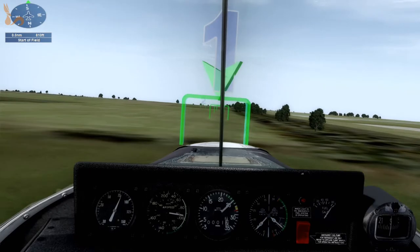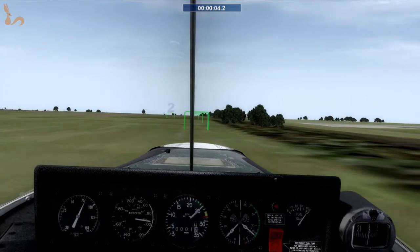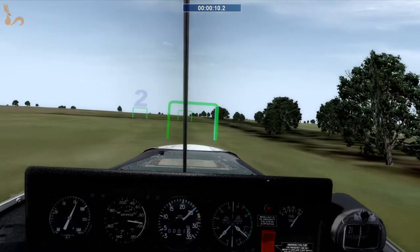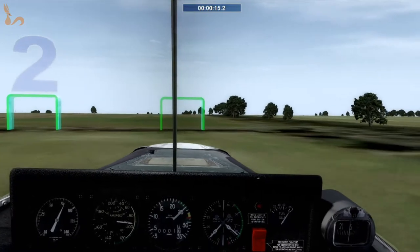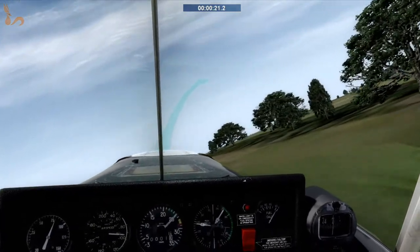We're lined up and dust on. Just trim this out a little bit. Trim is the key — trim for an airspeed, remember. That's good. It's the last gate. Dust off. Let's get this puppy turned around.